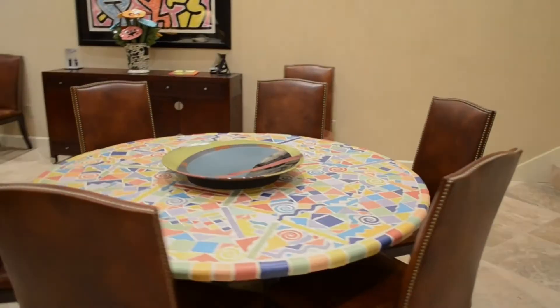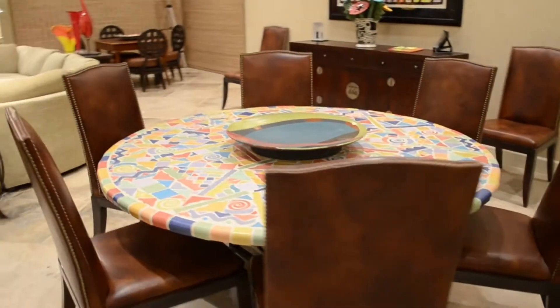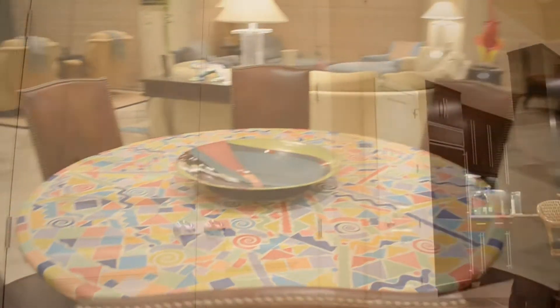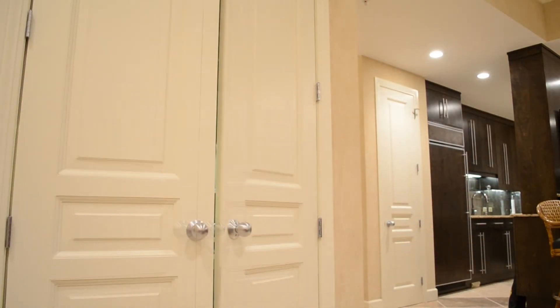The spacious dining area comes with a mosaic-tiled dining table that can accommodate eight place settings. A hidden gem lies behind double doors that open to a recessed office complete with a desk, cabinet, and drawers.